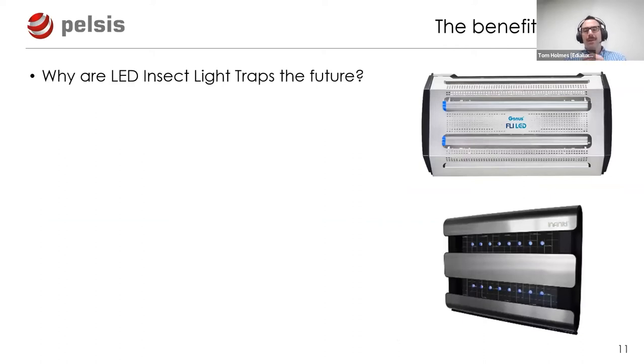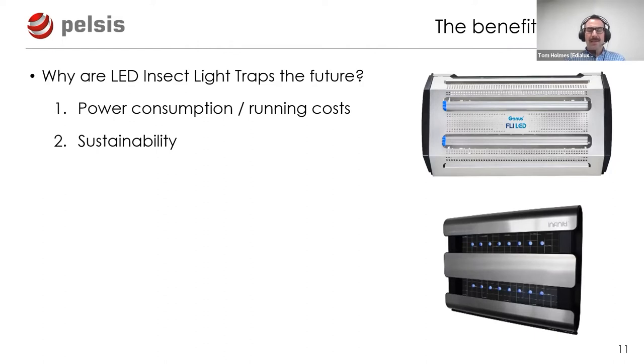Now let's make the case for why LED insect light traps are the future. On screen we have the Brandenburg Genus Fly LED unit and the Insecticuter Infinity 2 LED unit - both using LED technology to attract insects. I believe there are three reasons LED ILTs are the future: first, power consumption and running costs; second, environmental sustainability; and third, the efficacy of the products.